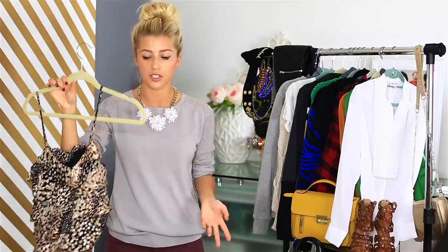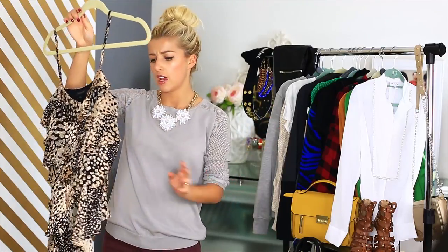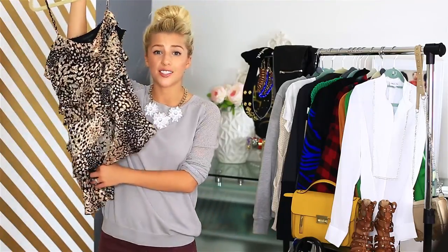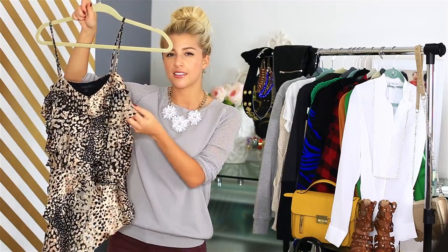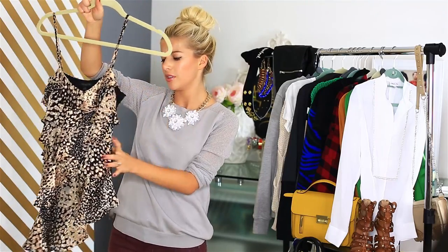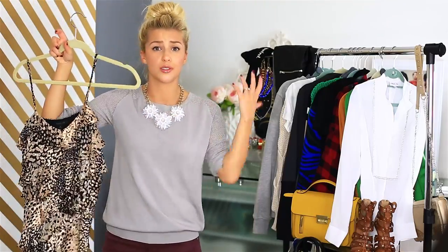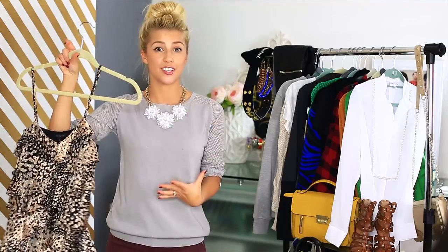I got this blouse — it's more like a flowy ruffle top — from Nordstrom Rack, and it's by Rachel Zoe. It was very much on sale, but it was like $50 or $40. I wouldn't normally pay that for a top like this, but the quality is so nice. The fabric has this flocked detailing where it kind of pops. It's just a really nice top, and it would look great with a leather jacket, a cardigan, or a pair of distressed jeans.